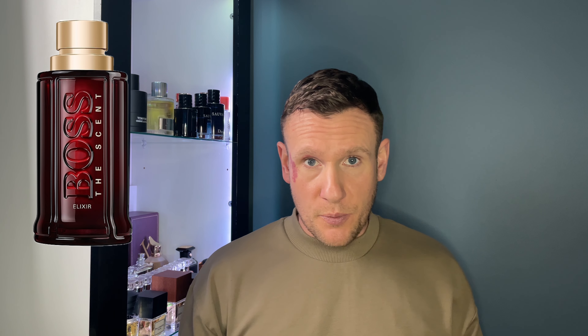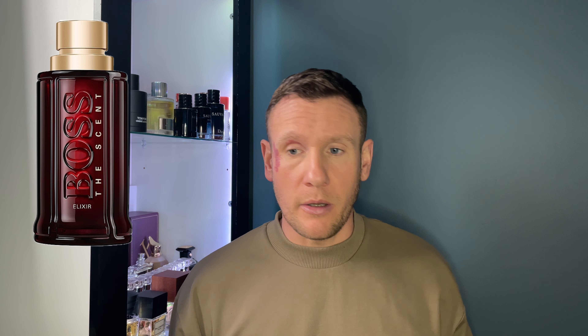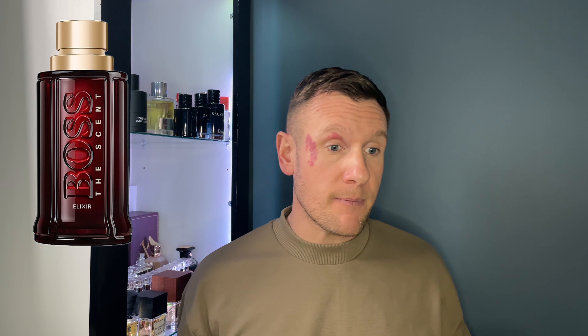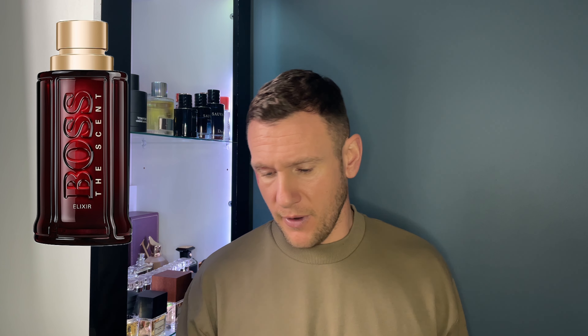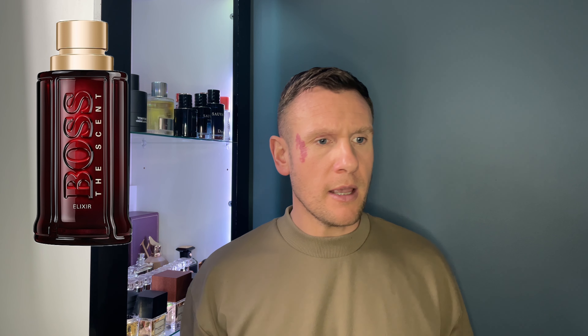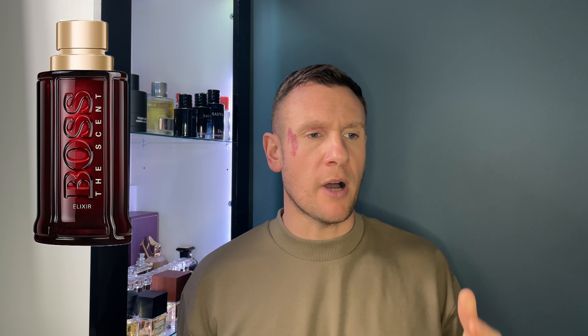It does have a little bit of a fruity quality to it, even though there are no citruses or fruits listed. Because I believe in some of the fragrances in the Scent line-up there was Maninka fruit, and I'm not saying this is Maninka fruit, but this definitely does have a lurking fruity tone to the fragrance. It's a nice scent, don't get me wrong.